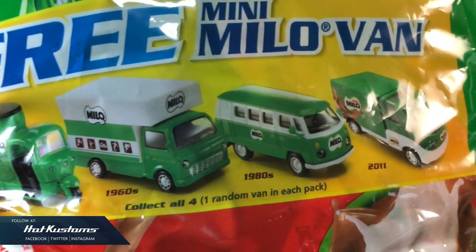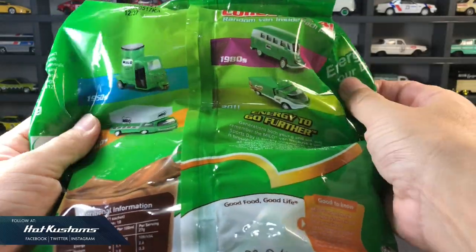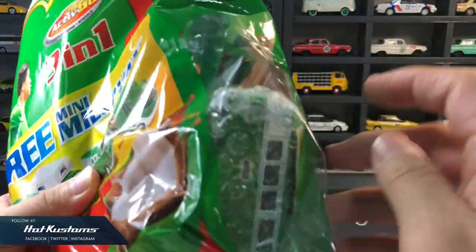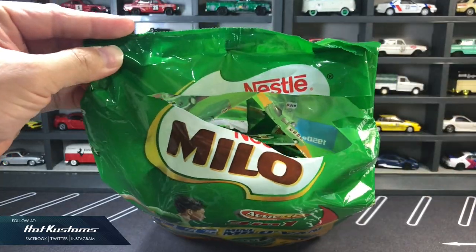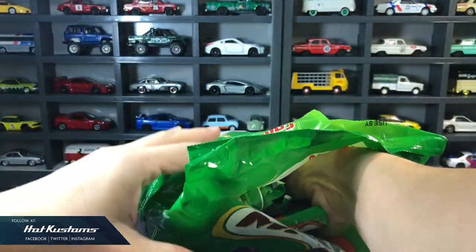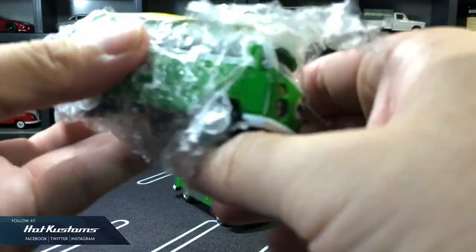The four castings represent vans from the 1950s, 60s, 80s, and 2011. Same promo information is printed behind, and you can easily see the casting at the side of the package. Although it's a random casting, through my observation I think the 1980s van has quite a low number among the assortment.